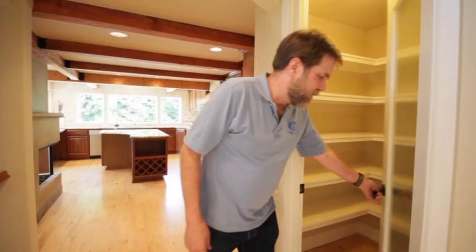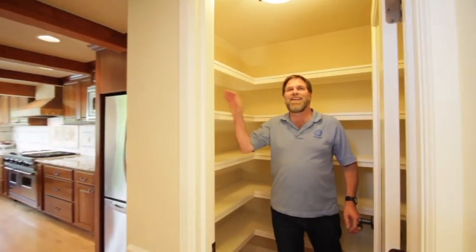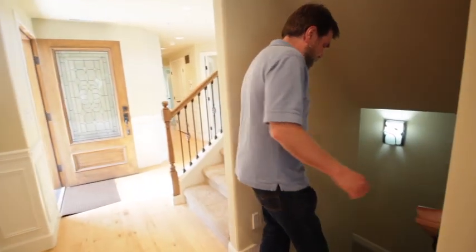And of course, nice his-and-hers closets — or maybe hers-and-hers, as some of us would say. Plenty of room to enjoy. You've also got a nice-sized pantry — it really is a walk-in pantry with plenty of room to store lots of food, so when you make that Costco run you'll be ready. Let's head downstairs.